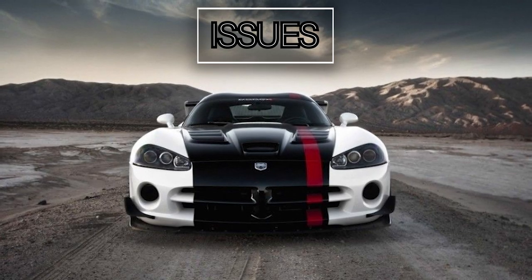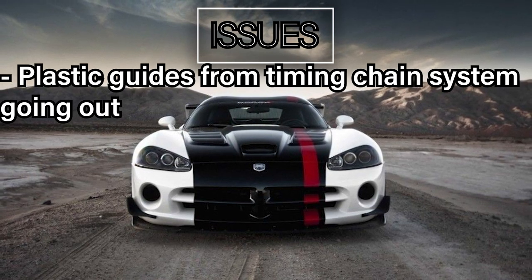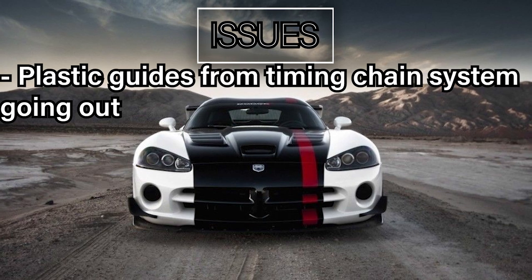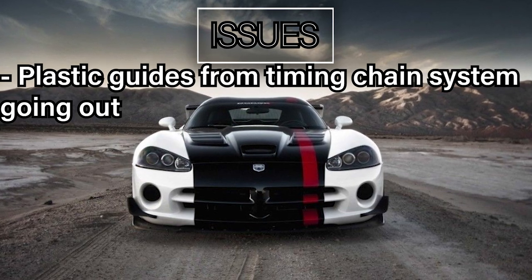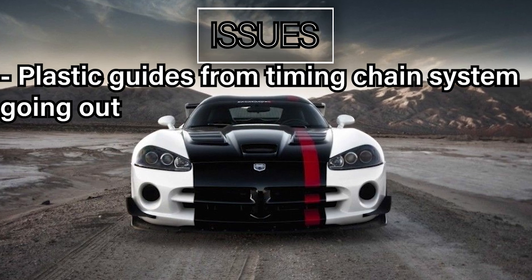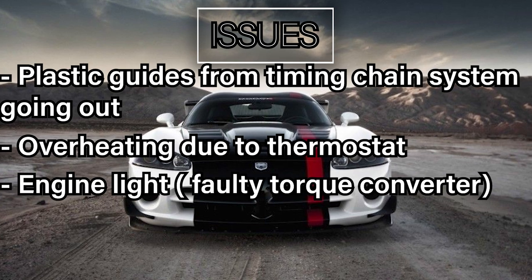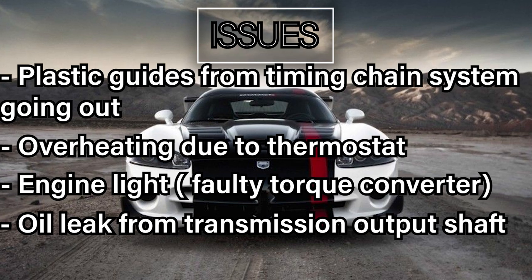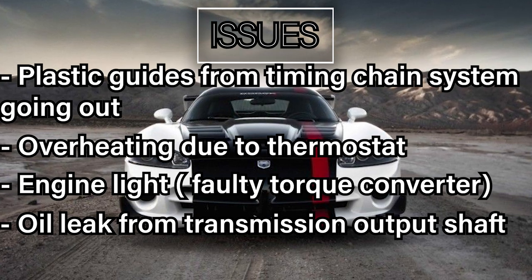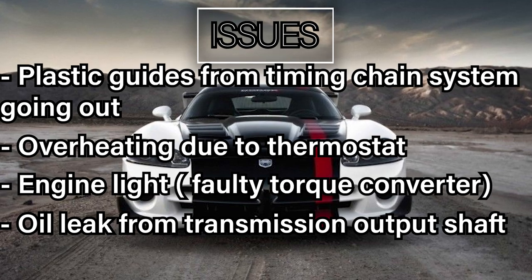Now the issues. The plastic guides within the timing chain system go out at about 120,000 miles. The engine has to be pulled for this job, and it's a pretty big build, so be prepared. Overheating due to a failing thermostat, engine light due to a faulty torque converter, oil leak from the transmission output shaft, and there are quite a bit more complaints — these are just the main ones. Do further research and be prepared to have a hefty wallet when you buy this car.